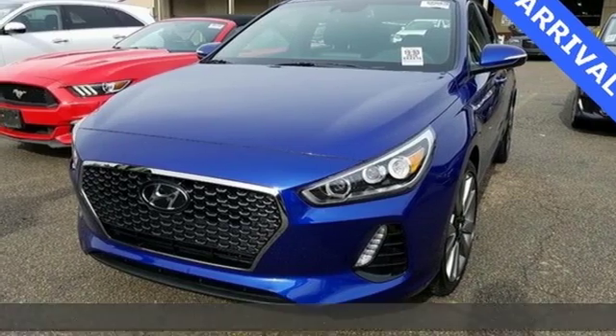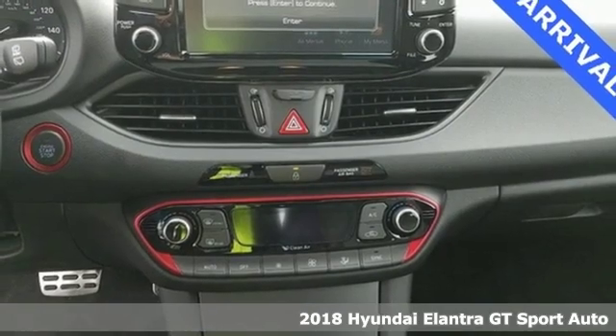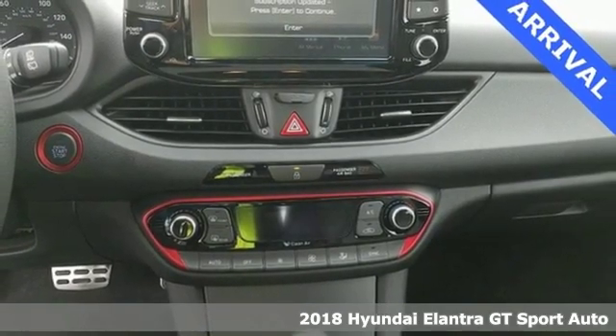It's a 2018 Hyundai Elantra GT. With a bold look that asserts an aggressive personality, there's nothing subtle about it.